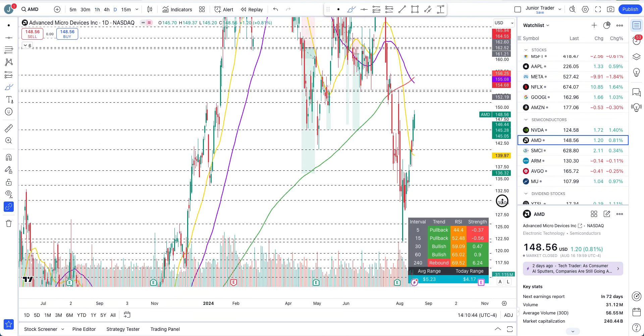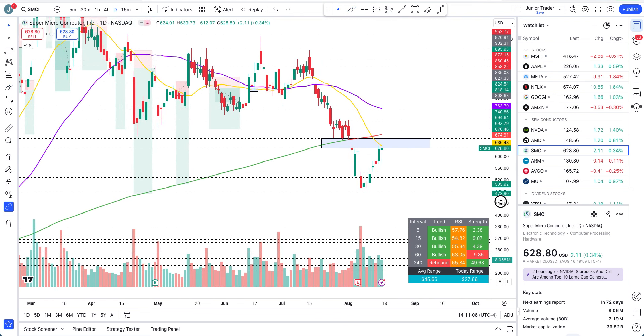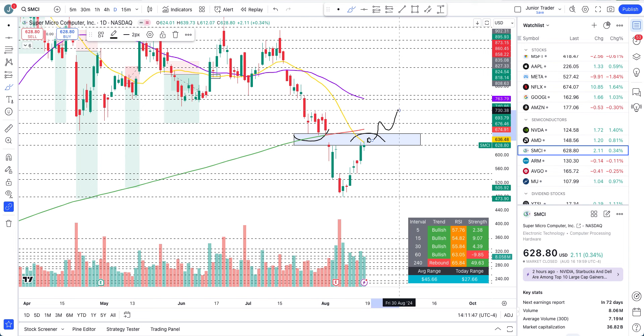SMCI — we got up underneath that blue box I was talking about. Once we get above $546.74, some rebound may continue. I still think SMCI is weak enough that it has a likelihood of slowing down here, but we have to work with the price action. This was the rebound move. The next big move — I'm only comfortable trading to the upside if we can get above $662 and the 200-day moving average. Otherwise, we still have these pivots to keep in mind. We may close strong and continue higher, but that's something we'll have to wait and see how price action reacts in this blue box zone.